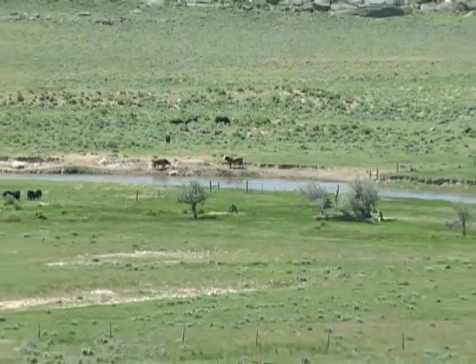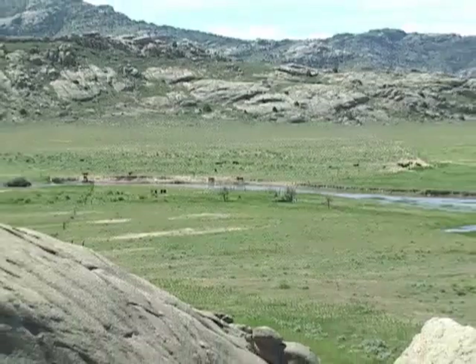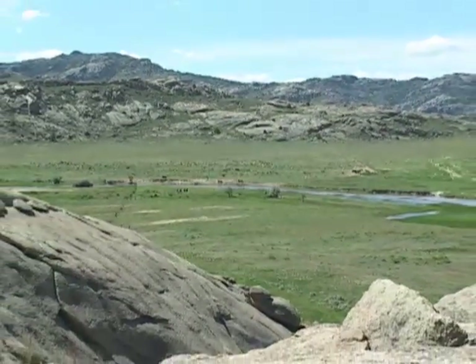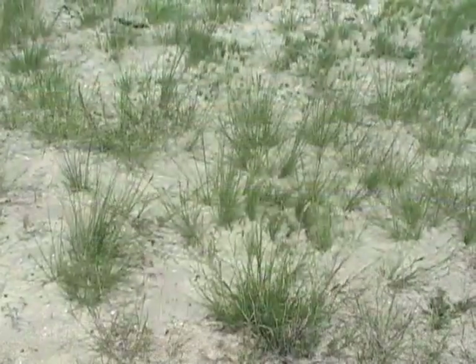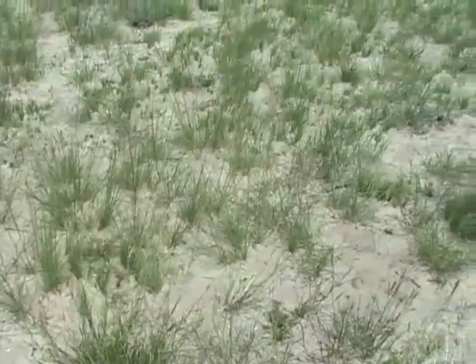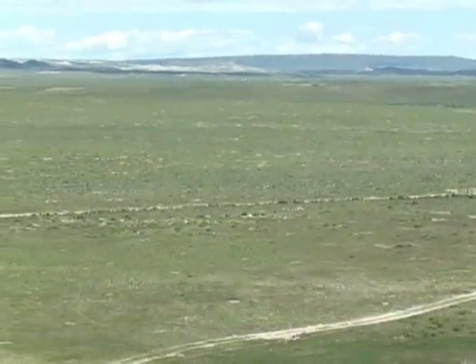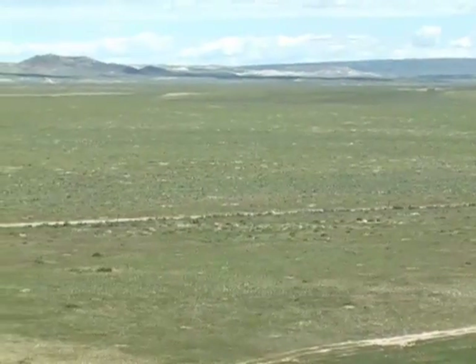The area is still dominated by sagebrush and grass, just like it was a century ago. So why didn't all these wagon trains erode the area? Apparently it's because of the season of use. The grasses that grow around Independence Rock are nearly all cool season grasses. Their growth cycle is done by July, so heavy grazing after that caused them little damage.